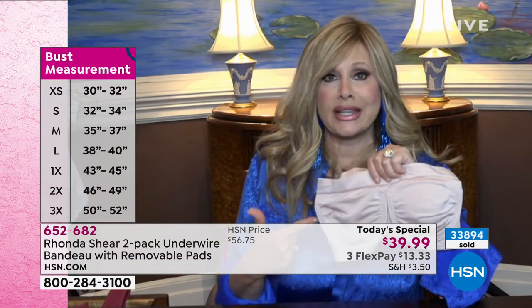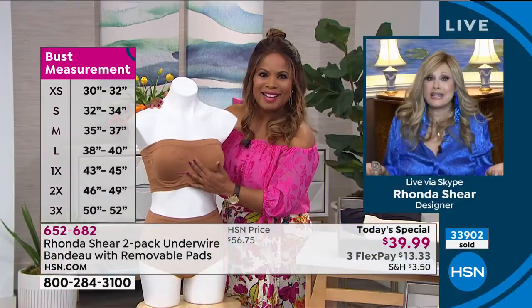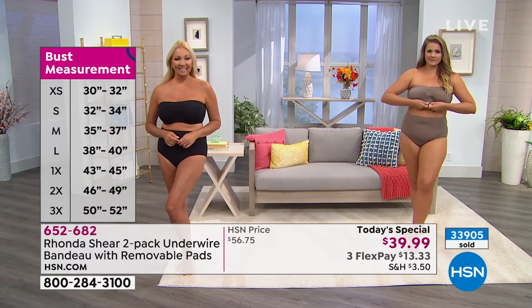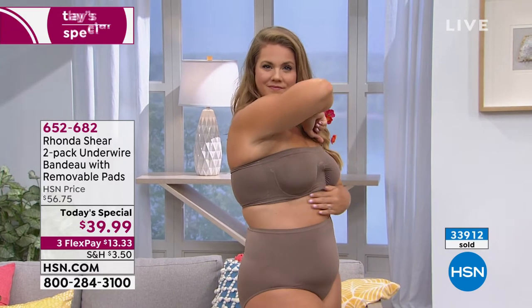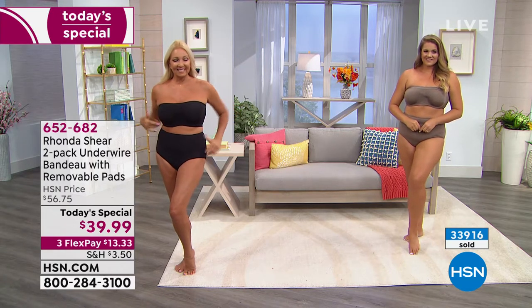Cosmopolitan magazine found this bra on HSN, tried it out, and I got this incredible congratulations letter — they voted it in the top five strapless bras from every single brand, then blogged about it. There's a gal online who talks about how she danced the night away, refused to believe it would stay up — and it got a huge thumbs up. Last year you all loved it, but now it's even better.